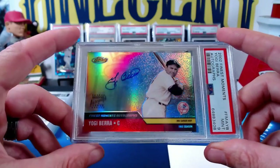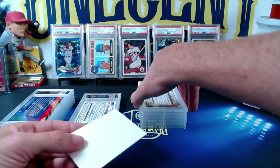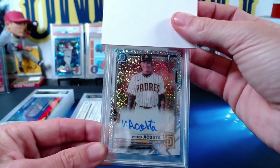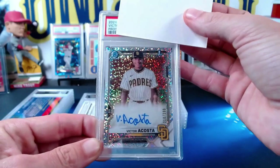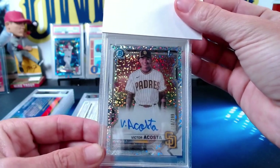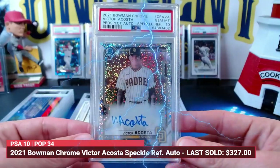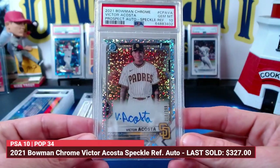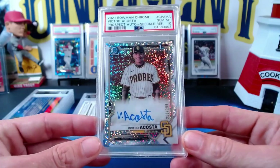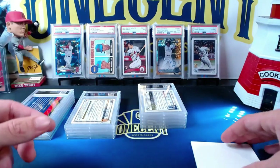Going back to Brian — this is the third Victor Acosta. This is the speckle refractor, numbered 210 out of 299, from 2021 Bowman Chrome. This is the one out of all of Brian's cards that you'd want to gem up. Brian sent it in and it was a beautiful card. How about a Gem Mint 10! So both autos gem up and the teal /125 got the Mint 9. Congrats on that one, Brian — love that both autos get the 10.